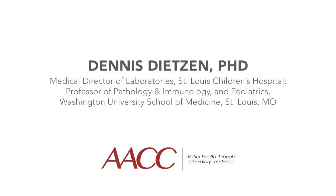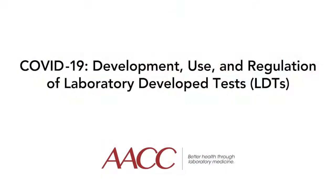Now I'd like to introduce Dr. Dennis Dietzen. Dr. Dietzen is the Medical Director of Laboratories at St. Louis Children's Hospital and a Professor of Pathology, Immunology, and Pediatrics at Washington University School of Medicine. Dr. Dietzen will explain in greater detail everything you need to know to fully understand laboratory developed tests and the unique patient and public health needs that these tests are designed to meet.